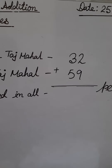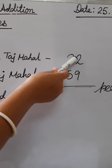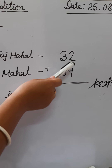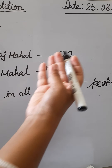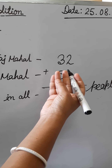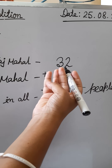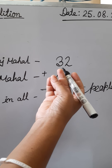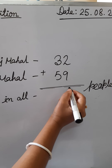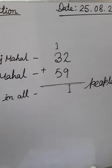We have to do addition. First, ones place: first number is 2 and next number is 9. Counting: 2 plus 9 — 1, 2, then 1, 2, 3, 4, 5, 6, 7, 8, 9, 10, 11. So the ones place gives 11. We write 1 in the ones place and carry forward 1 to the tens place.